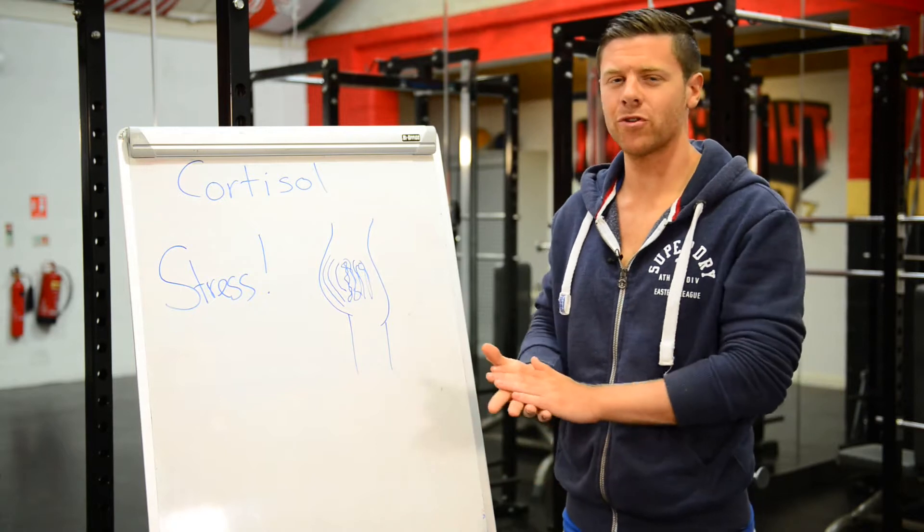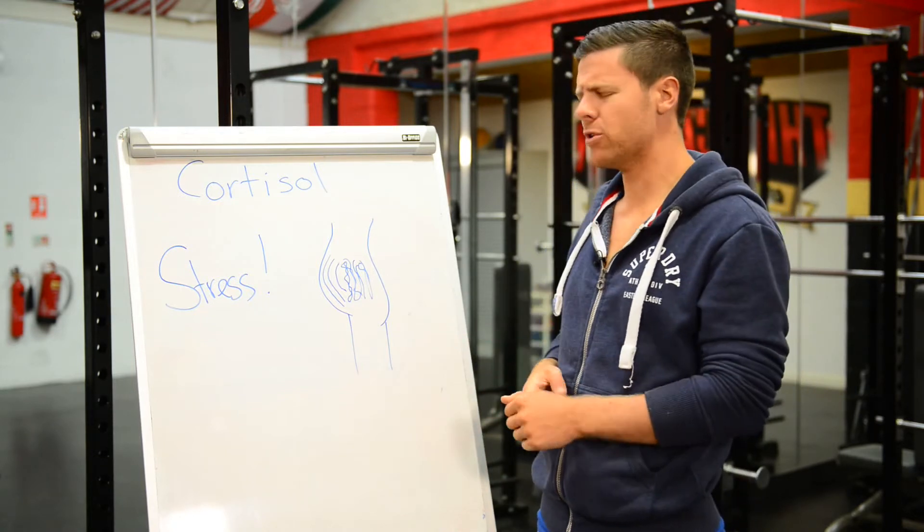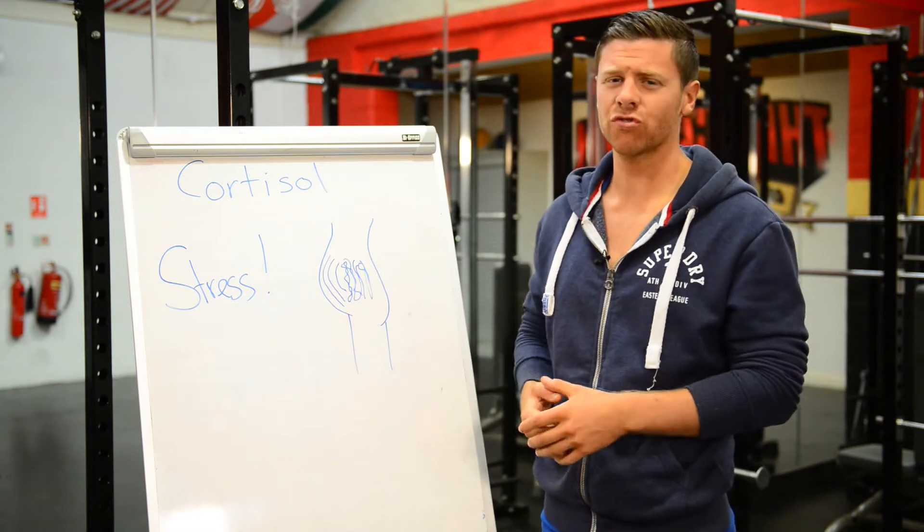What's happening, it's Matt here from bellyfatproject.com, helping women around the world lose belly fat for good. Today I want to talk about something you may not have heard about before: how hormones can control belly fat.